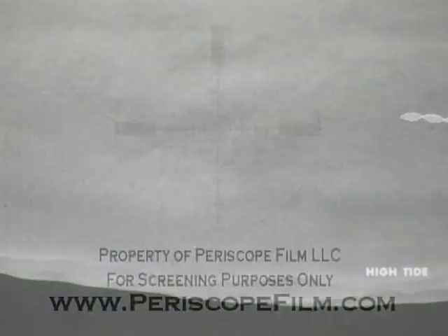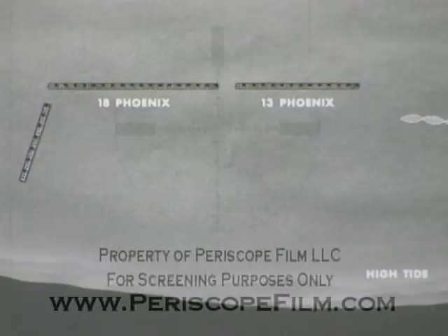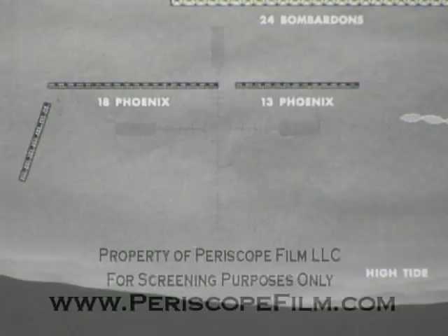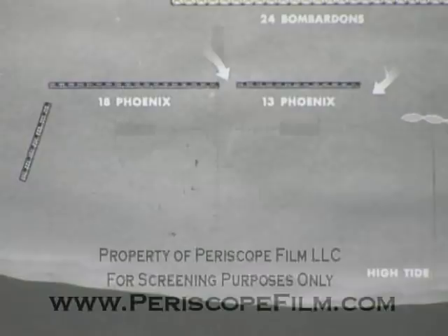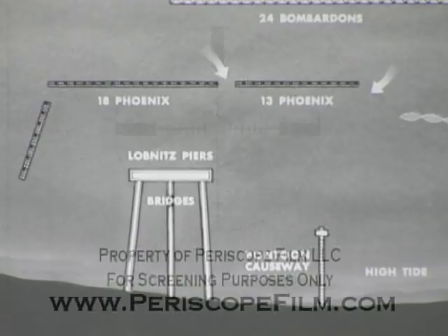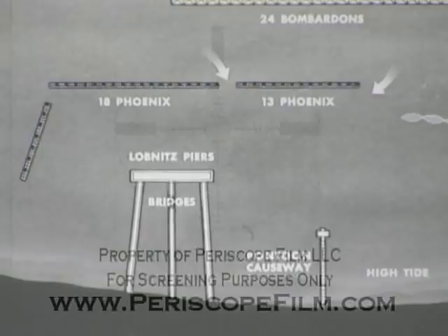To create the artificial harbor, we began by sinking the phoenixes in the form of an L-shaped breakwater off Omaha Beach. Beyond the phoenixes, steel floats called bombardons were moored to reduce surface wave action and provide anchorage areas for deep-draft vessels. Inside the harbor, the 3,000-foot bridges were assembled, running out to the floating Lobnitz pier heads. The 2,100-foot sunken causeways afforded dry, firm surfaces for landing at any tidal stage of both men and equipment, providing continual service round the clock.